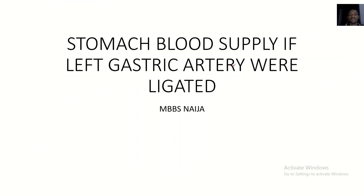That's it about the blood supply to the stomach. See you guys in the next tutorial. Bye for now.